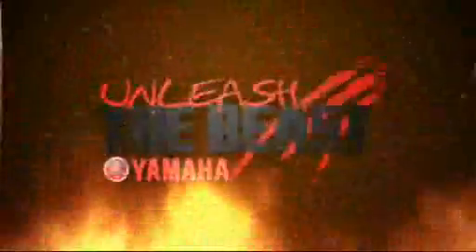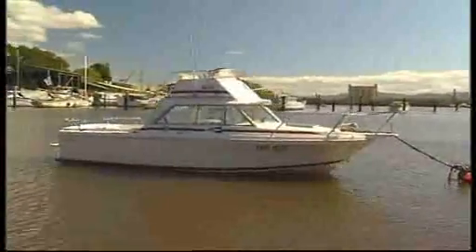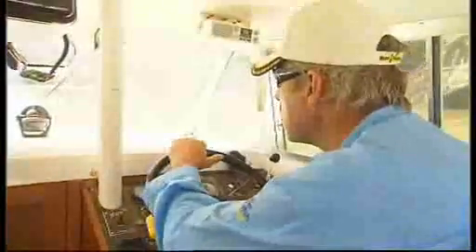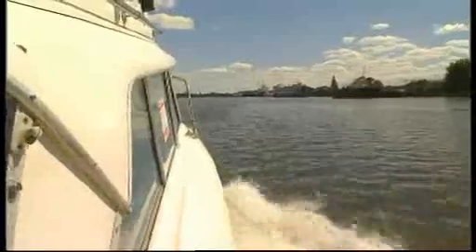Welcome to Yamaha Project 350 — Unleash the Beast. Meet the beast: an unloved 1989 Bertram 23-foot fly bridge. Our plan is to rip the guts out of the Beast and attach to the rear end of the world's most powerful outboard motor, the awesome Yamaha 350 four-stroke V8. All we had to do was convince someone at Yamaha it was a good idea.